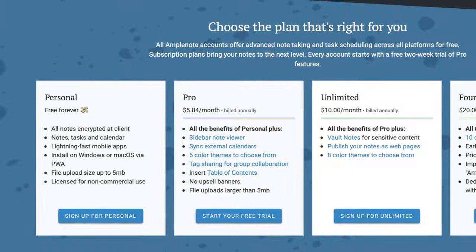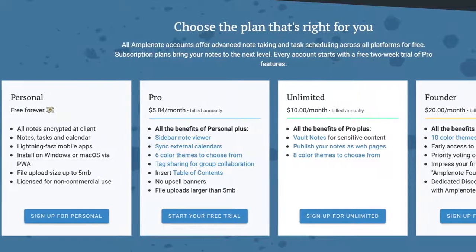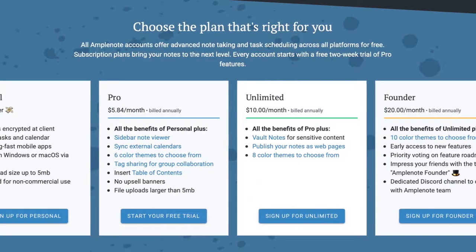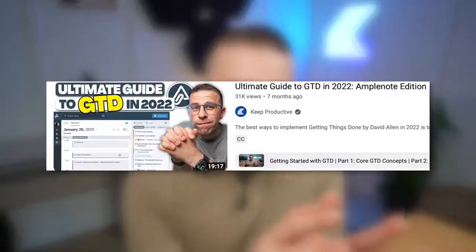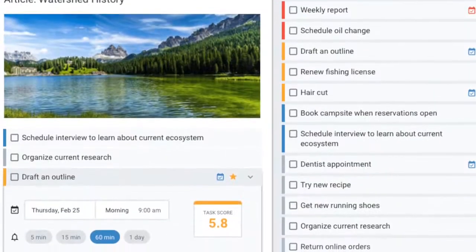They do have a free forever personal plan which gives you good access with some limitations, but it's naturally much better than some other note-taking applications. The pro plan is fairly reasonably priced at just shy of six dollars a month, which is a lot better than many others like Remnote and even Supernotes. This application presents a unique way to take notes and combine them, but it does require you to follow their system or methodology a bit more than normal. We did a video recently that covered how to do GTD with Amplenote, and it is very much focused on GTD in its look and feel.